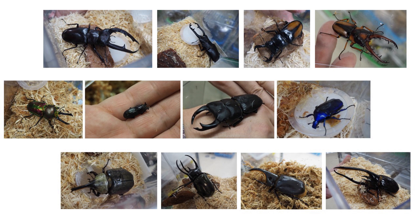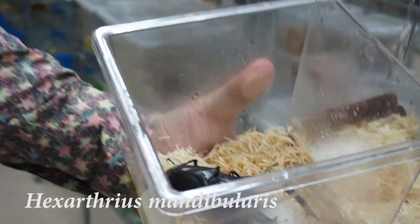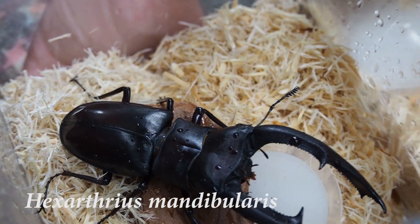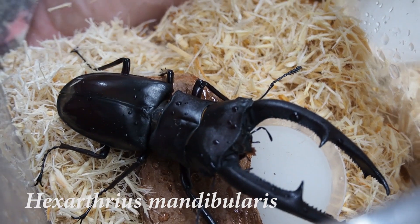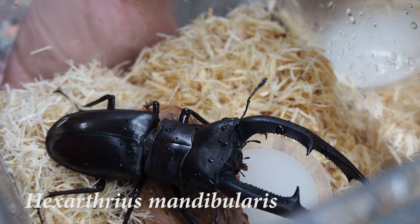Please bear with me for the very bad Latin pronunciation. This is the Mandibularis Stag Beetle. Mandibularis means big mandible, and it is actually the world's largest fork-horn stag beetle. This one is from Sumatra Island, Indonesia.